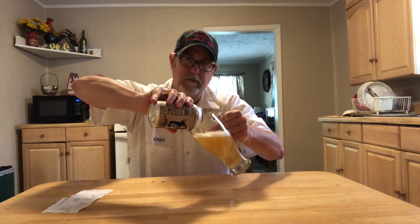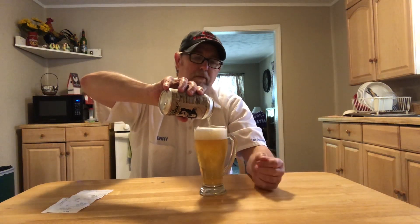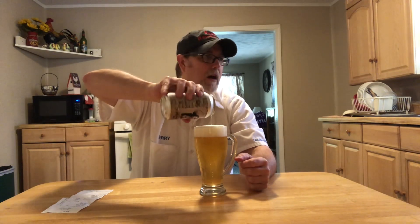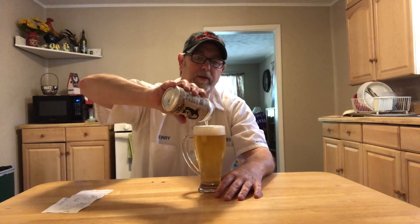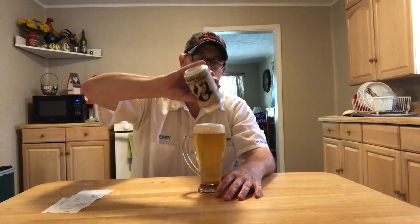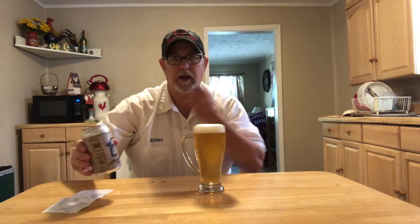I thought this one sounded like a nice summertime beer. It's really hot outside — it's actually 90 degrees right now, and Oklahoma is a very humid state. I was thinking about reviewing outside, but inside with the A/C is better.